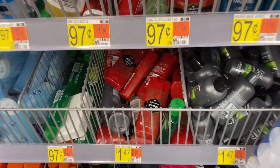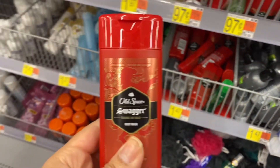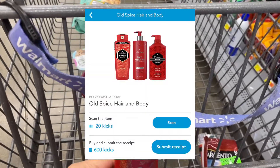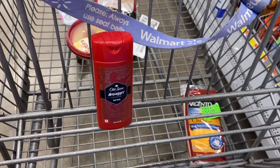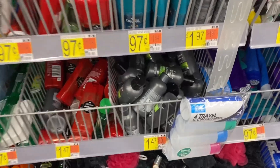Next I'm going to pick up a Shopkick deal — the Old Spice travel size body wash for a dollar and 47 cents. Shopkicks will give you back a total of 620 kicks: 600 for the purchase and 20 for the scan of the bigger bottle. This will end up being a one dollar and one cent money maker.